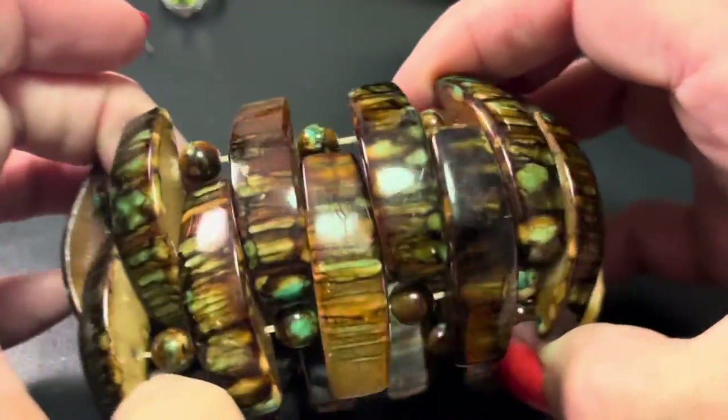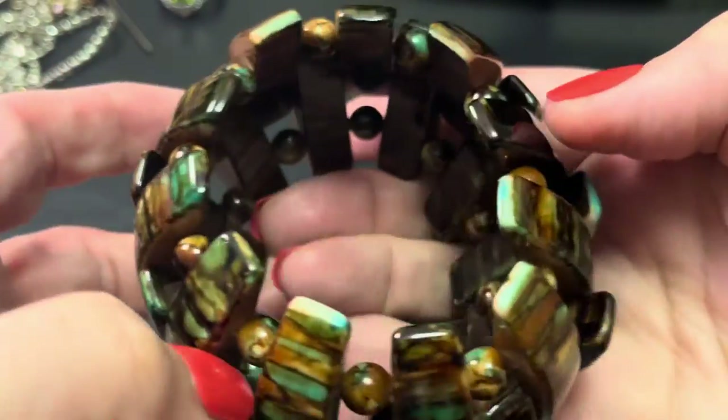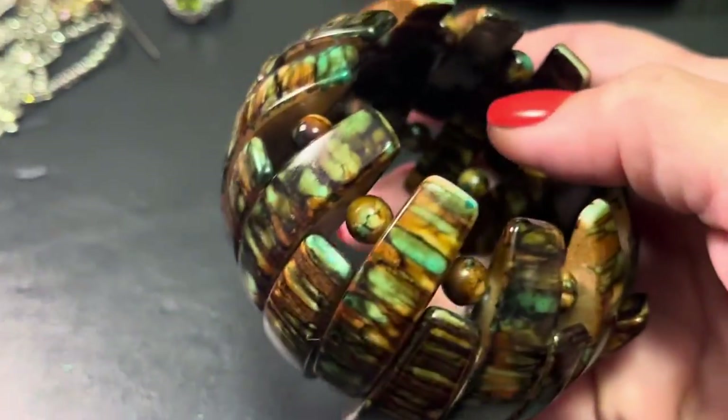Then we have this bracelet — does anybody want this? It's expandable, got a good stretch to it. The way the plastic looks is just how it's molded — it's not losing its color. It's pretty neat.